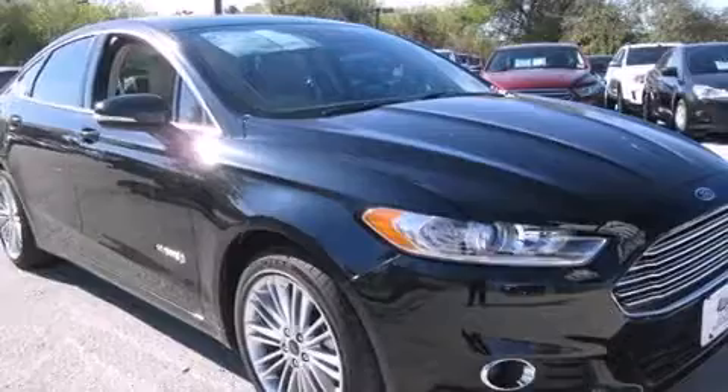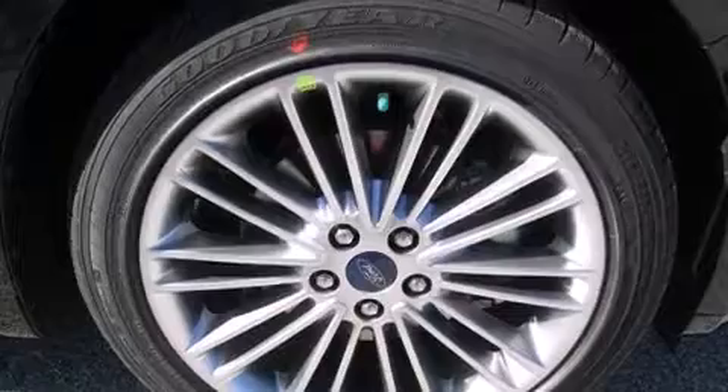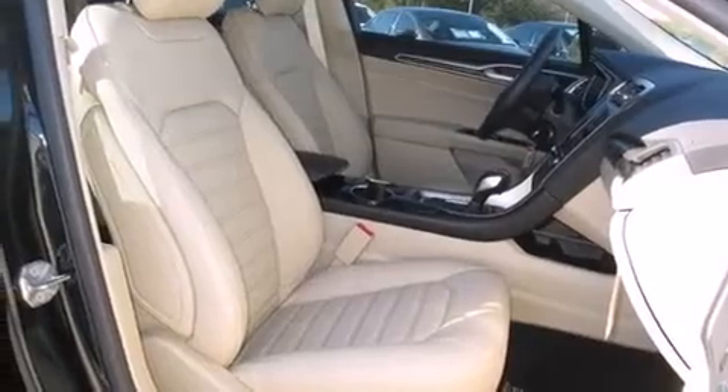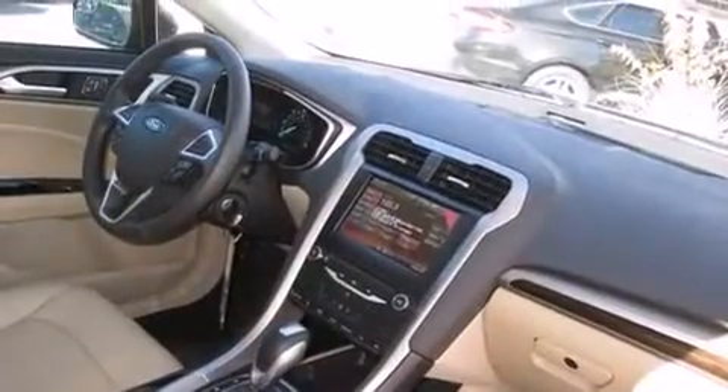The following features are also included: a low-tire pressure indicator, aluminum wheels, cruise control, 12-volt power outlets, front and rear floor mats, a passenger side airbag, rear seat child-proof door locks, a power driver's seat, air conditioning, and satellite radio.